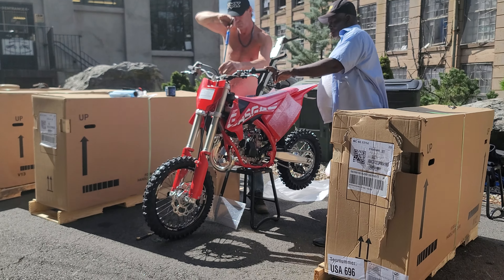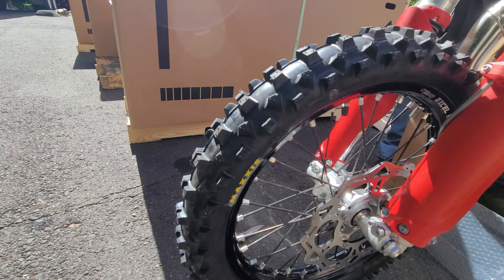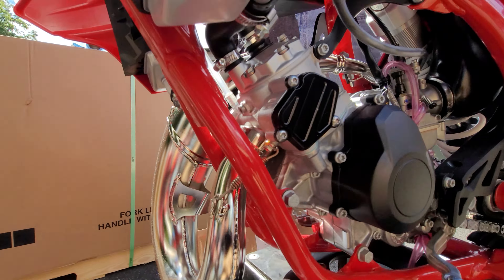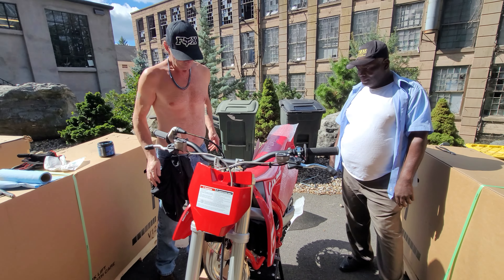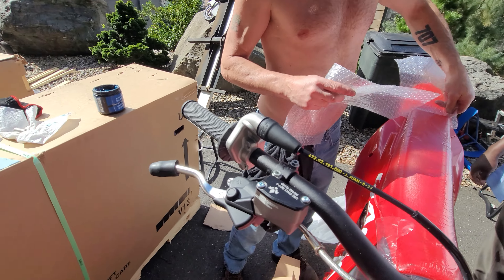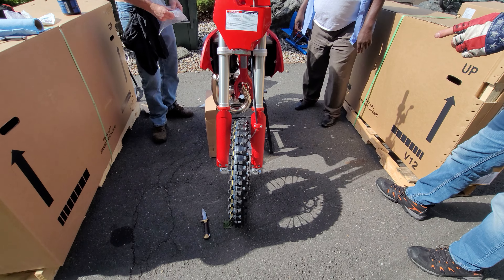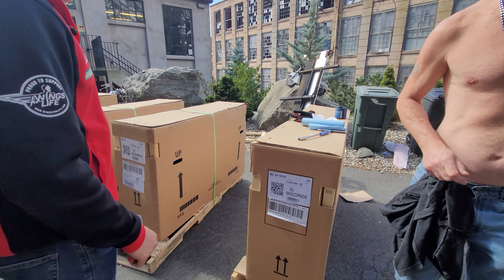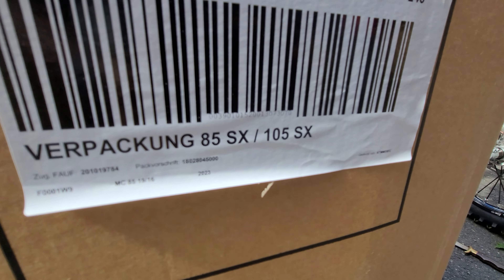How would you like to be a 12 to 14 year old kid and have this thing getting set up for you by the Wizard? Look at this thing — it looks like Christmas came early! It's absolutely stunning. Look at the black wheels, black handlebars, red frame — oh my god, it's absolutely gorgeous. The chrome pipe right out of the box, ODI grips, fat bar, beautiful saddle. My daughter would love one of these and she's 25! Is this the 85 or the 105? This is the 85 — they make a 105 SX too, with probably a better power-to-weight ratio than the 125.